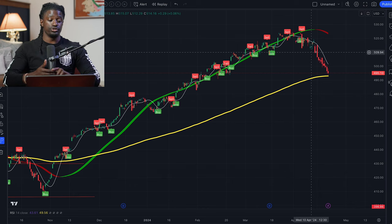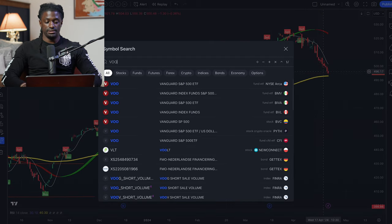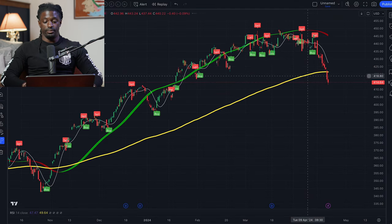All right dreamers, here we are on TradingView. SPY tracked the S&P 500 — as you guys can see, it had a major pullback. Let's go ahead and look at QQQ, and bam, as you guys can see, it also had a major pullback.